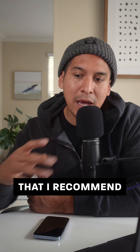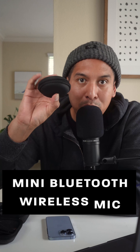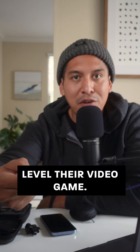Here are three phone mics that I recommend: the Movo mic, the Comica mic — good for camera and good for phone — and the Mini Bluetooth wireless mic. It would be amazing if you'd give me a like and share this with someone that needs to up-level their video game.